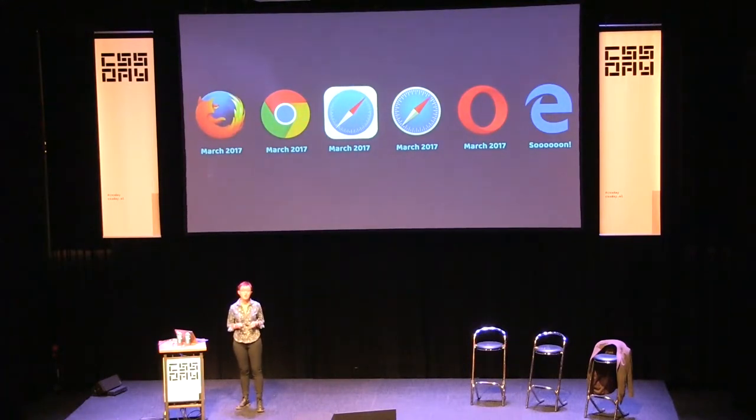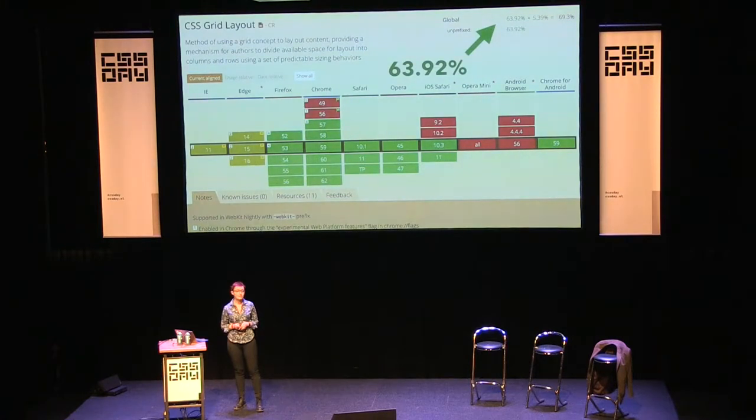Grid shipped in Opera in the same month — it was just there and we could start to use it. Twitter lit up with people discovering this thing I'd been talking about for so long. Within three months, this is the sort of adoption we've got in browsers — that's obviously a global statistic. If you add the prefixed IE version, it rises to about 69%. I have websites showing about 80% grid-supporting browsers. This is pretty unprecedented for something the size of grid layout to be in browsers all at the same time.